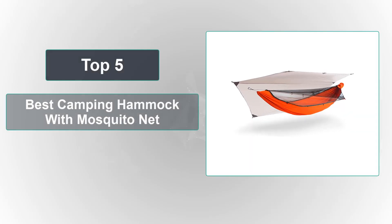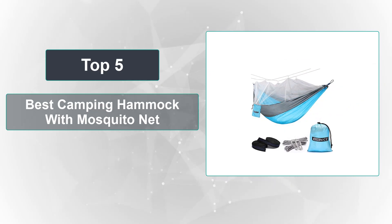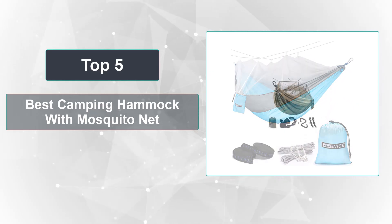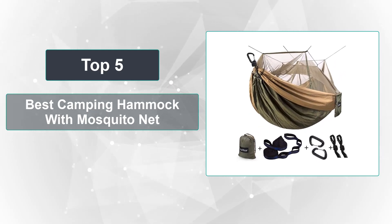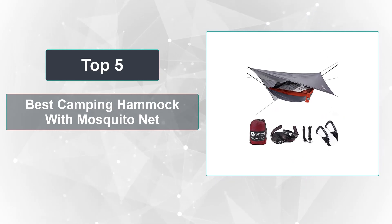In this video, we're going to review the top 5 best camping hammocks with mosquito net that are available on the market. We made the list based on their popularity, quality, price, durability, user opinion, and more. To see the most up-to-date prices, check out the links in the description below.